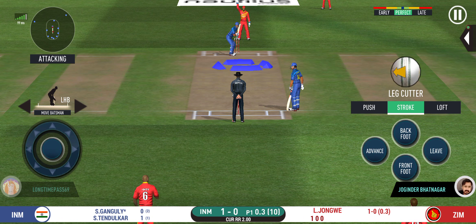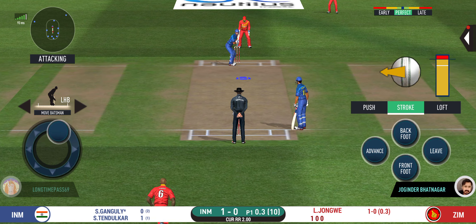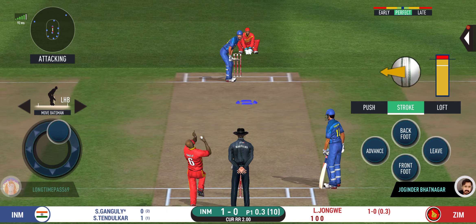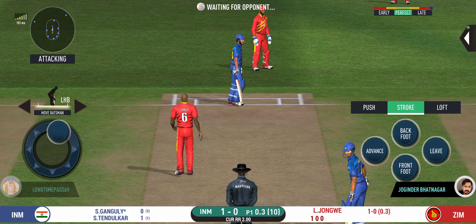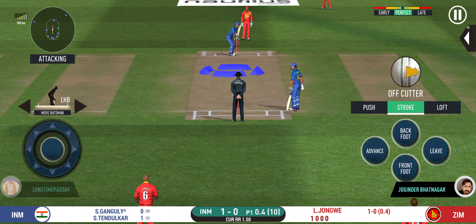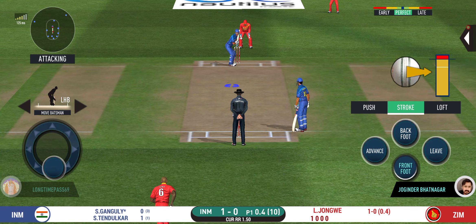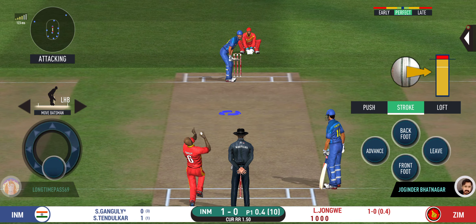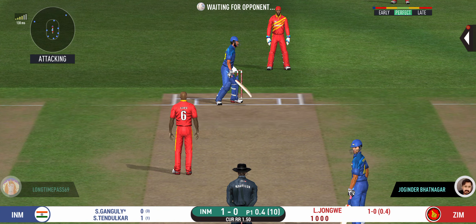The bowler will have to be extra careful of the line. He bowls to the field. He has left that one alone. There is a fielder at cover. That's well left.